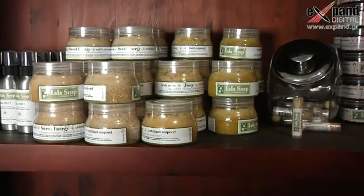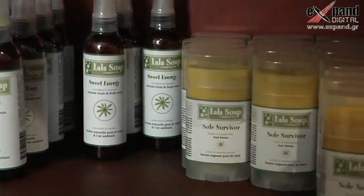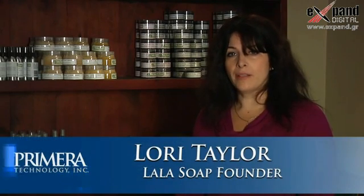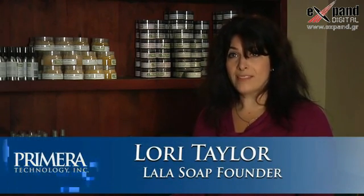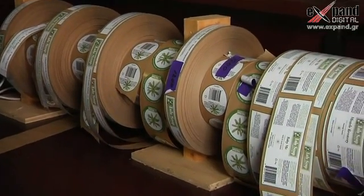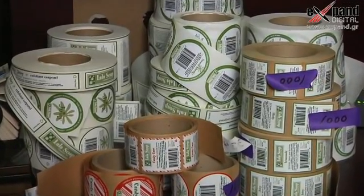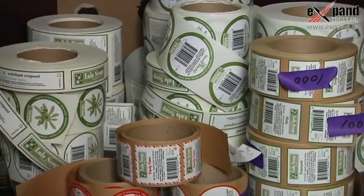Lala Sub Company is an organic and natural-based body care company. Every couple of months I like to bring in what I call a seasonal product. The flexibility of having shorter runs that is affordable allows me to bring that to the table for my customers. I can offer them something that's unique and different — it keeps my products fresh, it keeps my customers interested. Essentially, it's an integral part of production.